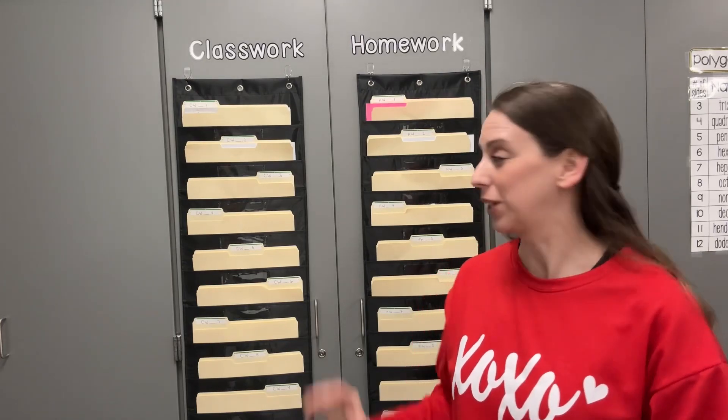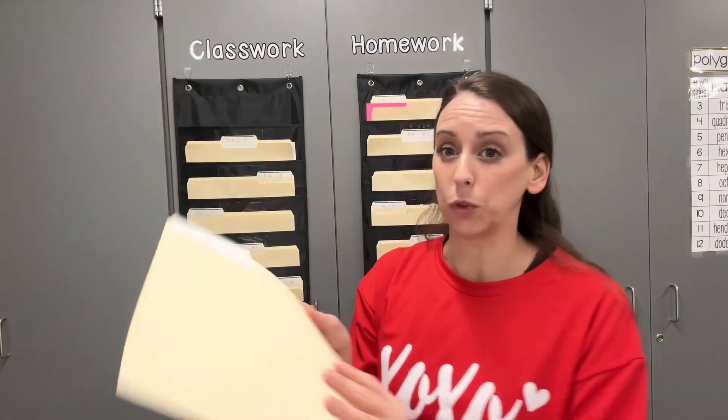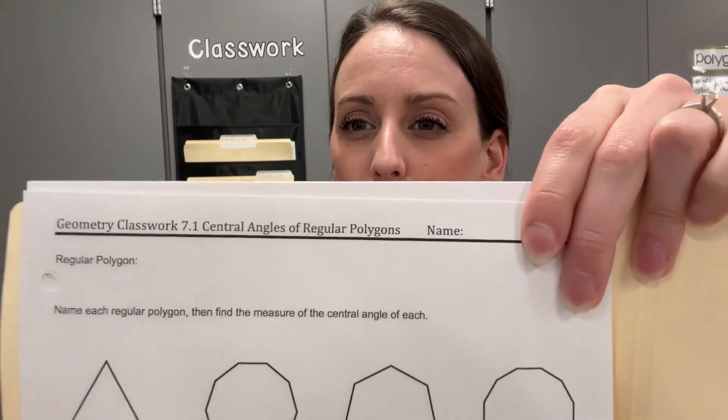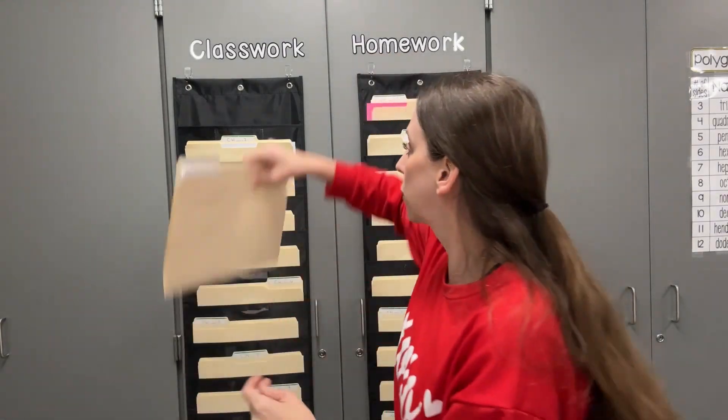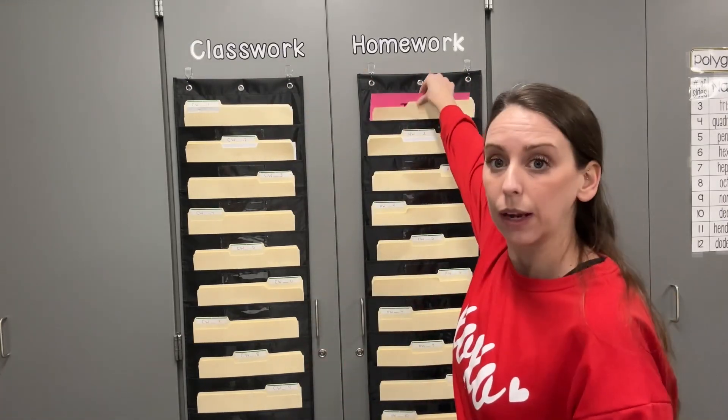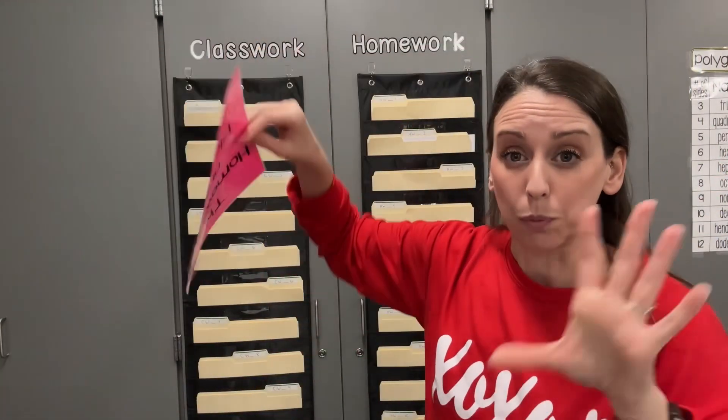Another organization tool that I've started using this year are these hanging files for my classwork and homework. I use this specifically for geometry, and it helps manage when students are absent. I have a folder that says classwork and then a blank number — this is how I number all of my classworks. We're in unit 7, so this is classwork 7.1. I don't have to change these folders out for each unit — when it was unit 6, they would just look for classwork 6.1, and it would be the only thing in here. So I have those for all of my classwork and homework. When students are absent, they can look on Canvas on their calendar to see what we did — classwork 7.1, homework 7.1 — and they can come grab them. Sometimes the homework is digital, so I have a bright paper in there that says 'this homework is online, please see Canvas.'